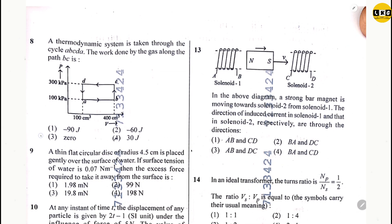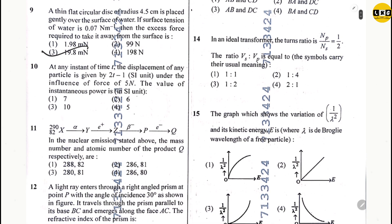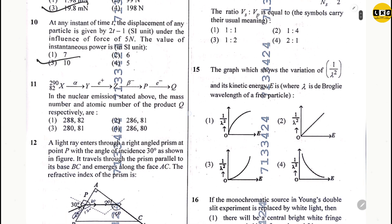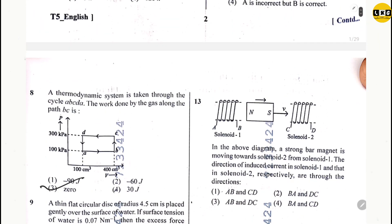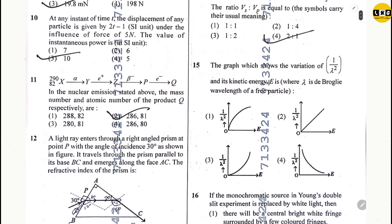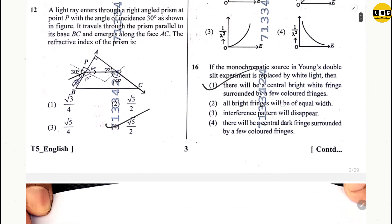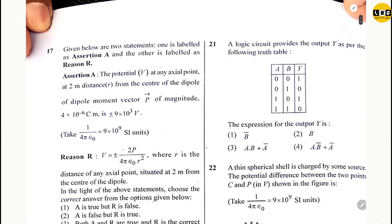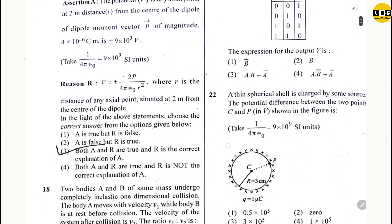Question 9: option 3. Question 10: option 3. Question 11: option 2. Question 12: option 4. Question 13: option 3. Question 14: option 4. Question 15: option 2. Question 16: option 1. Question 17: option 3. Question 18: option 4.